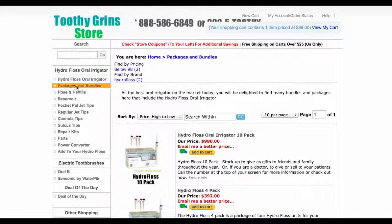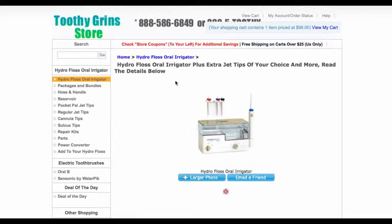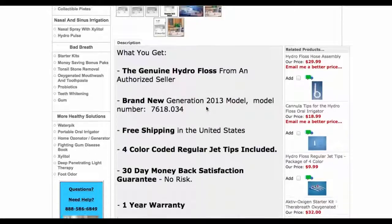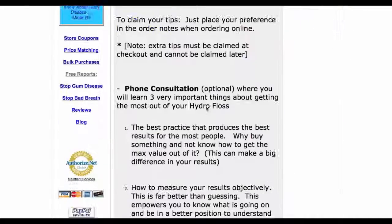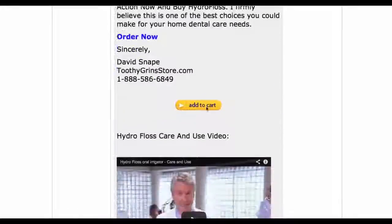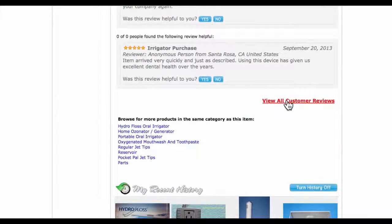So this is Dave with ToothyGrinStore.com. Come here to check out the packages and bundles. If you have any questions at all, give us a call at 888-586-6849. This is probably the best place for you to get your HydroFloss. You can check out our normal HydroFloss listing, and you will see by scrolling down that you get a lot of benefits from coming to our site that you won't see on other sites. In addition, we have many reviews — I think we have over 160 reviews now.